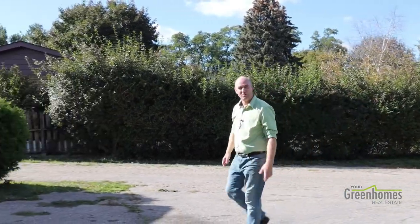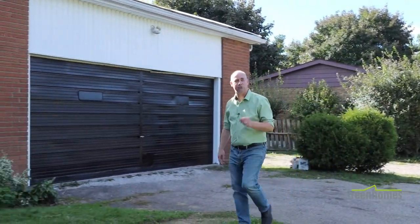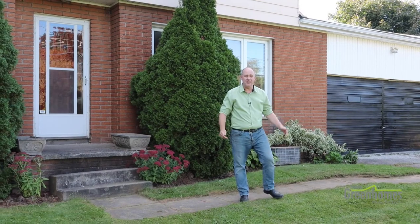Hello, Ryan Green, real estate broker with iPro Realty and the Year Green Homes team. We're at 9270 Regional Road 25 — a beautiful part of Halton Hills, but you're just minutes up from the 401 and Milton just down the street. You've got a great country property here.